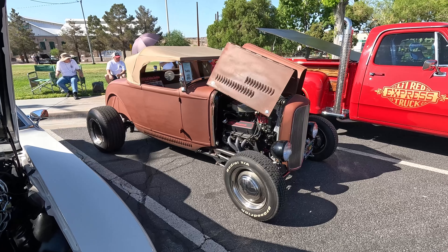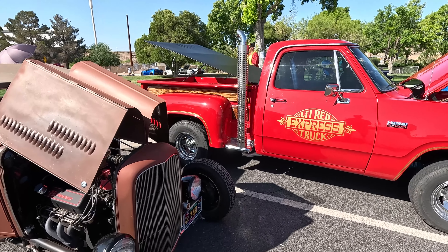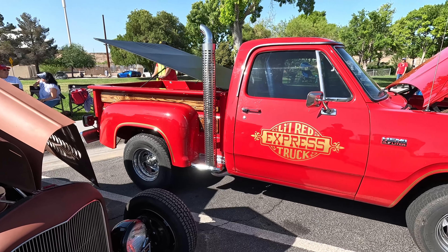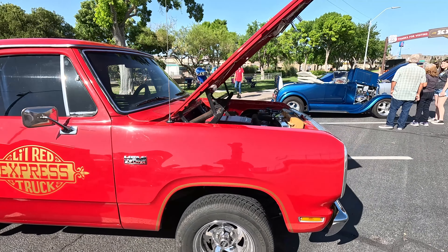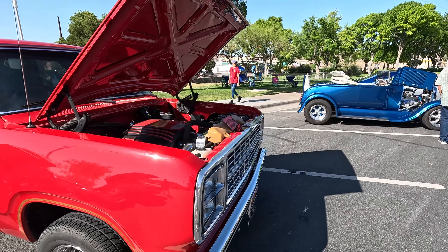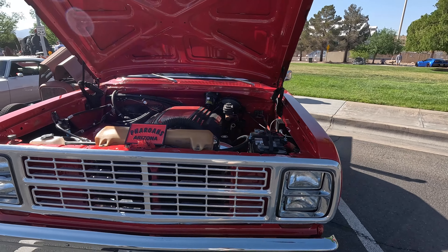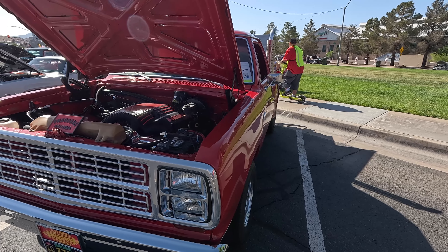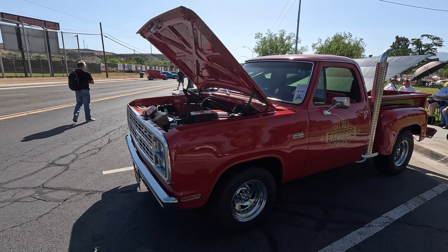I learned that from a video I did in Quartzsite — the car had a rumble seat and I didn't know what it was. Somebody in the comments let me know and I remembered it. Lil Red Express — so many cars and trucks to see.